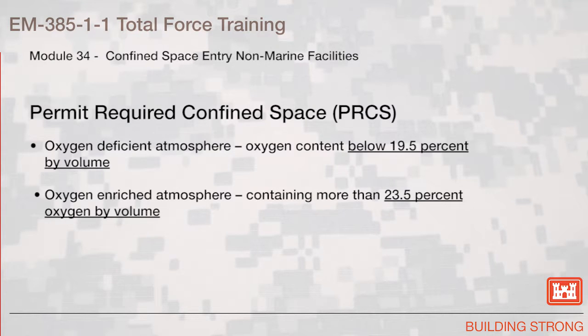Definitions. An oxygen-deficient atmosphere is an atmosphere with an oxygen content below 19.5% by volume. An oxygen-enriched atmosphere is an atmosphere containing more than 23.5% oxygen by volume.